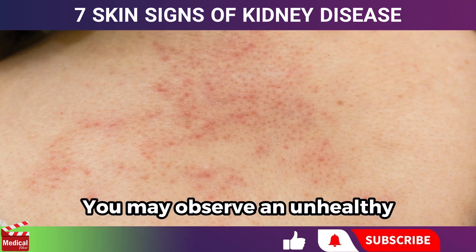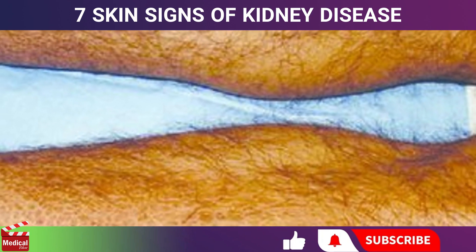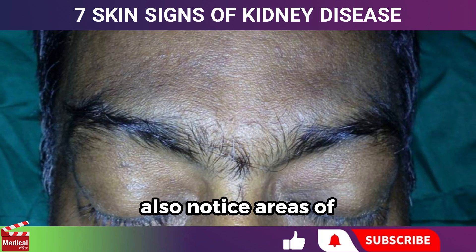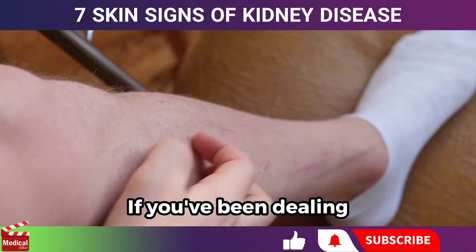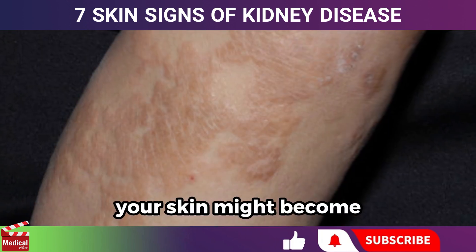You may observe an unhealthy pale, gray, or yellowish discoloration. Some individuals may also notice areas of darkened skin. If you've been dealing with itchy skin for a long time and scratch frequently, your skin might become yellowish, thick, and bumpy.